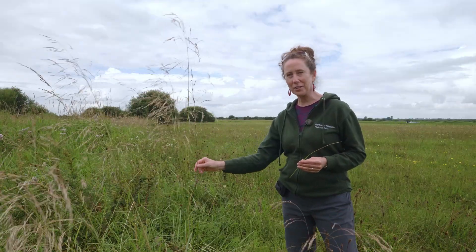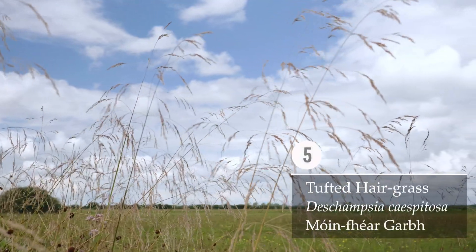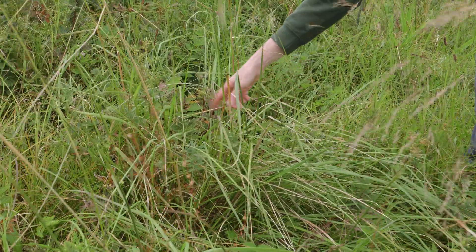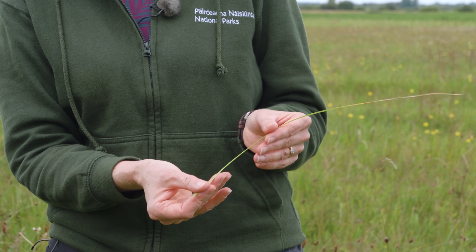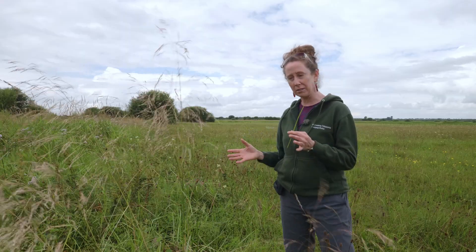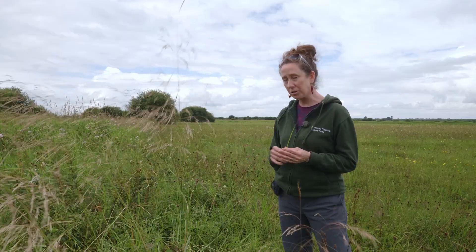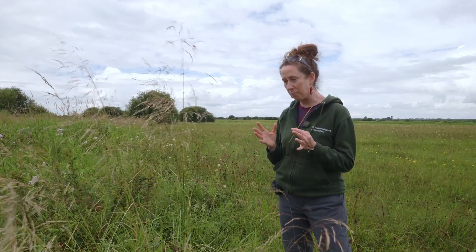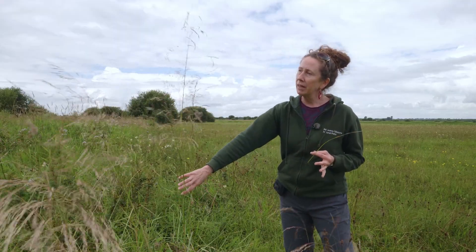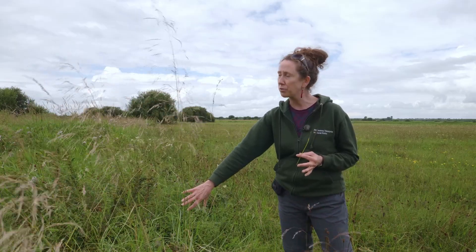This grass here is Tufted Hair Grass — Deschampsia cespitosa — an incredibly tall, elegant species. It's called tufted hair grass because the leaves form a big tuft down at the base of the plant, and the leaves are very rough, full of silica and very rough to the touch. The Irish name is 'móinéar garbh' — 'garbh' means rough, and 'móinéar' means grass of the peatland, though it's not only limited to peatlands; it thrives in poorly drained, low-nutrient soil. It's also incredibly important for invertebrates, and a high number of fungi have been found associated with it.